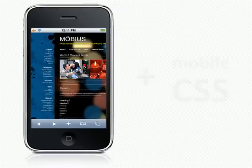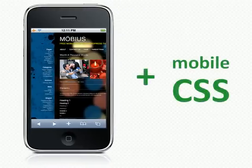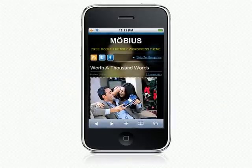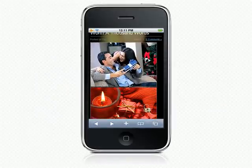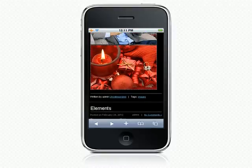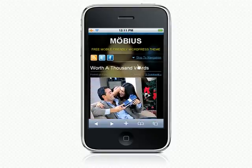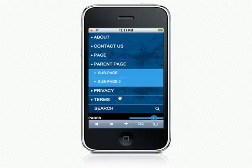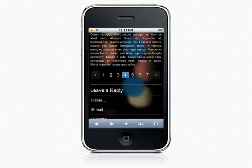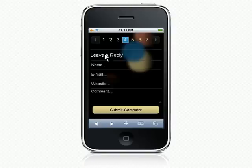Now let's apply the CSS which will make this website more convenient in use on mobile phones. See the mobile view? It's a one column layout. Navigation links are easy to access. There are forms and pagination. It is much better, isn't it?